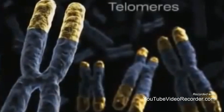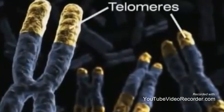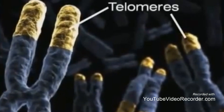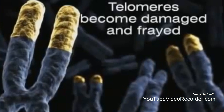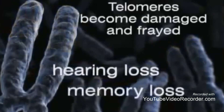The key is something called a telomere. We all have them. They're the tips or caps of your chromosome, seen here in yellow. This is what it looks like in a young adult. But as you grow older, the telomeres become damaged and frayed, and as they stop working, we start aging, experiencing things like hearing and memory loss.